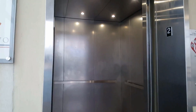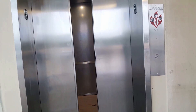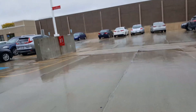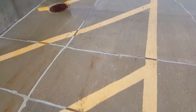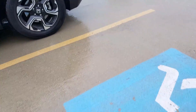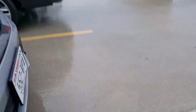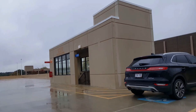Now let's go ride the other elevator. Let's watch this one close — there it goes. And now let's go ride the other elevator, which is down there. It stinks in here.